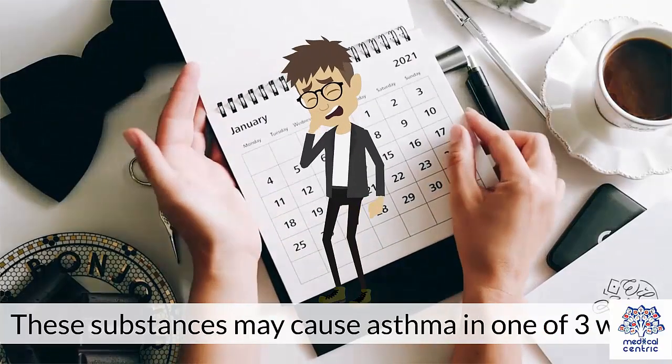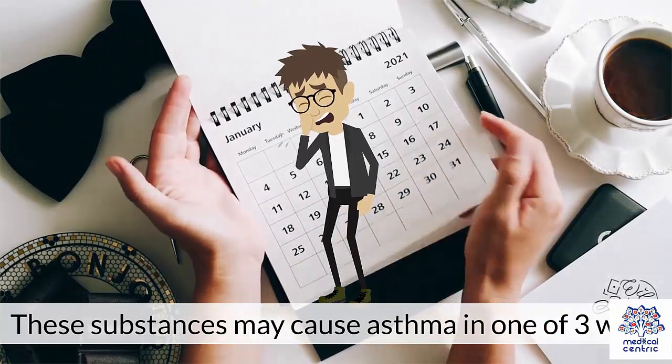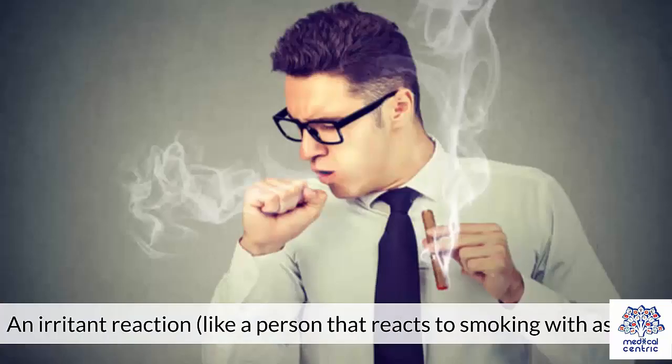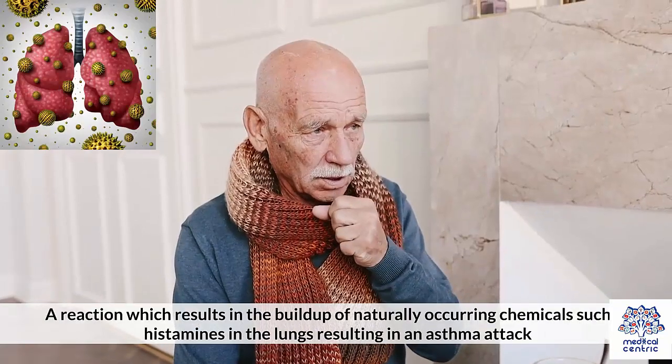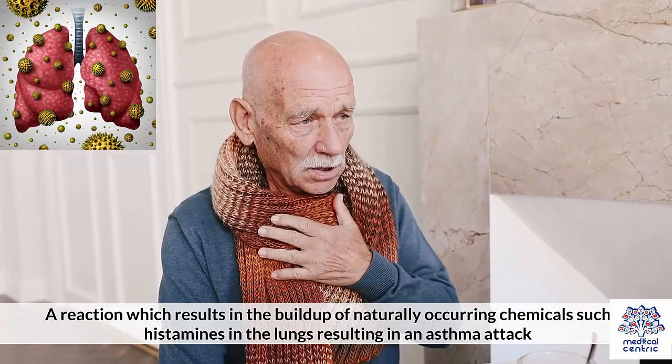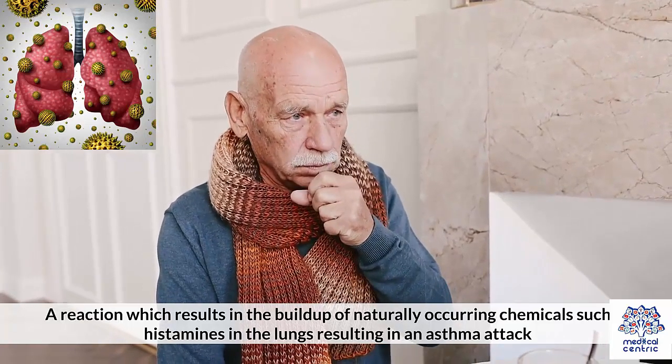These substances may cause asthma in one of three ways: 1. An allergic reaction, like people with allergies who develop allergic asthma. 2. An irritant reaction, like a person that reacts to smoking with asthma. 3. A reaction which results in the buildup of naturally occurring chemicals such as histamines in the lungs, resulting in an asthma attack.